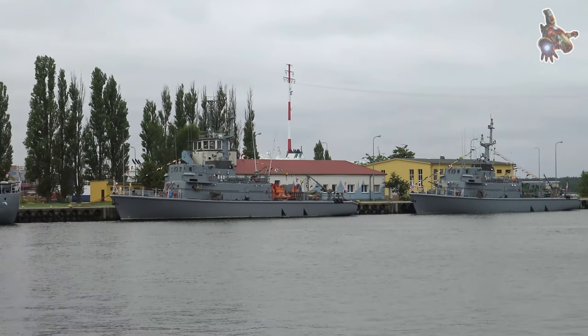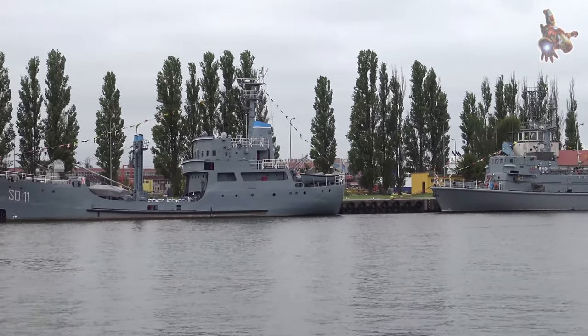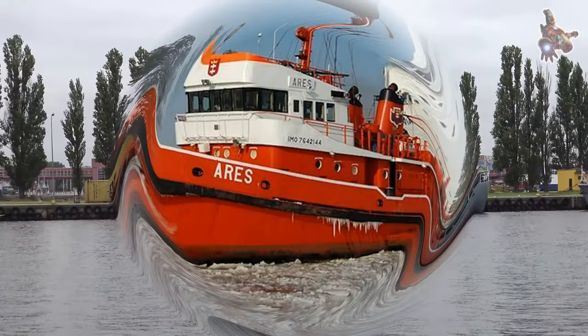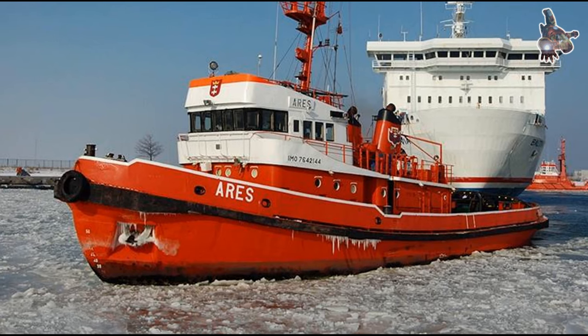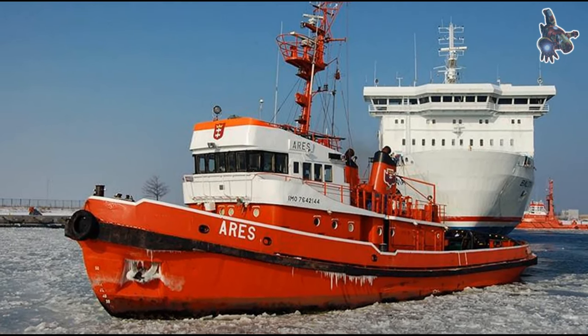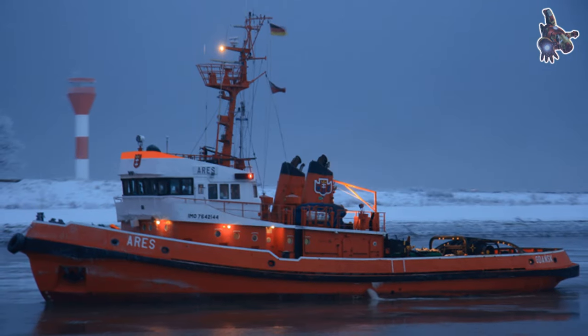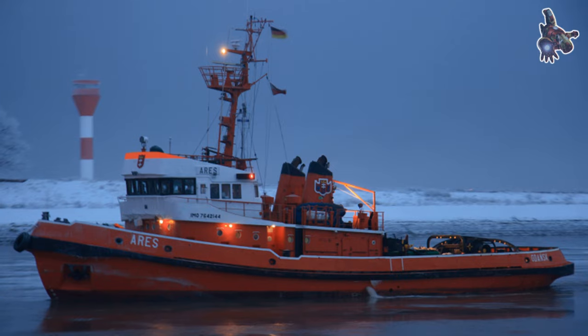After construction, the Urys tugboat was transferred to the Polish Navy. It was assigned the hull number 341. It was used to tow warships, submarines, and other vessels. It was also used to extinguish fires on ships and to rescue people at sea.